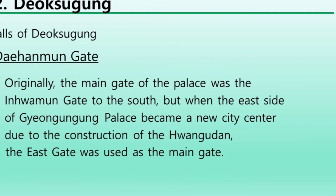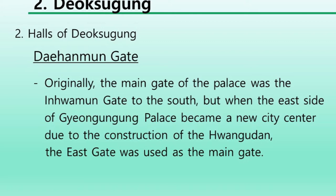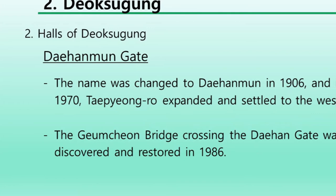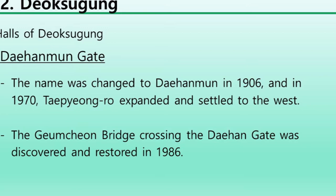Originally, the main gate of the palace was the Inwhamun gate to the south, but when the east side of Gyeongwunggung Palace became a new city center due to the construction of Hwangudan, the east gate was used as the main gate. The name was changed to Daehanmun in 1906, and in 1970 Taepyeongro was expanded and settled to the west. The Gyeongchon Bridge, crossing the Daehanmun gate area, was discovered and restored in 1986.